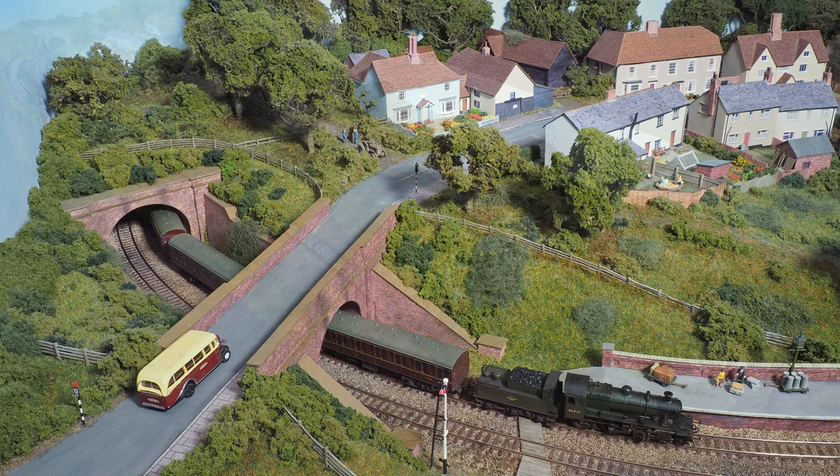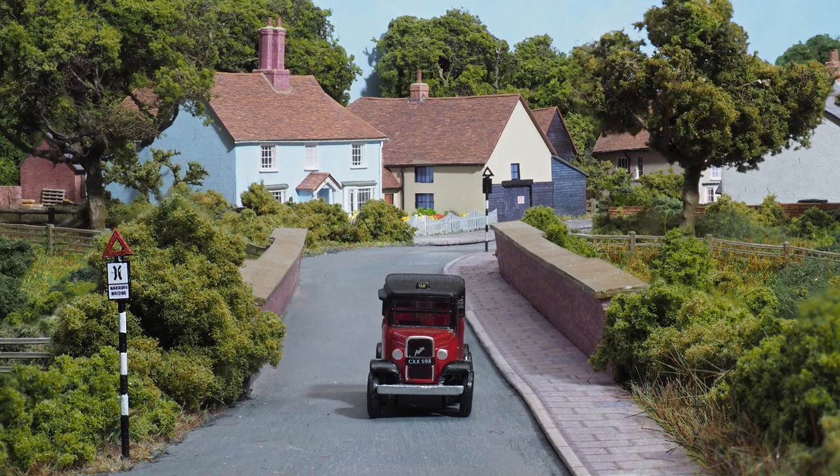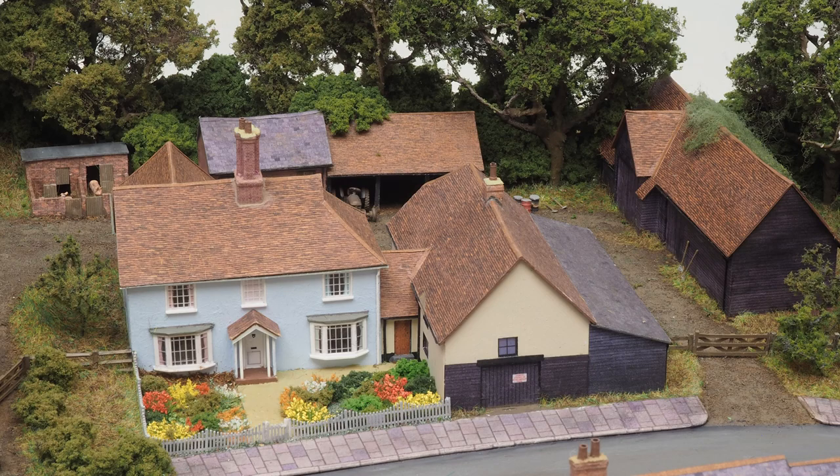Let's start at the north end of the layout where the track curves round from the fiddle yard, emerging from a tunnel and immediately passing under a road bridge. An ancient taxi crosses the bridge and the first buildings we see form a small farmstead.